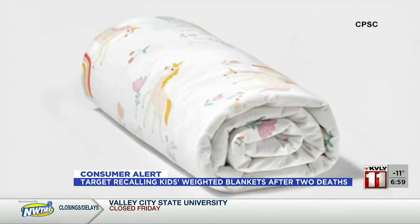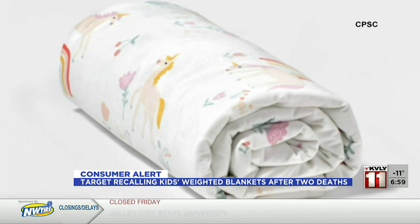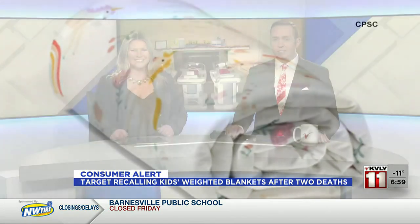If you have one at home, stop using it immediately and contact Target for your refund. And we want to leave you this week with a look at some babies dressed up as Santa at Sanford Hospital — that's right behind us in this video here.